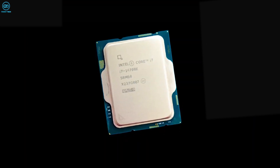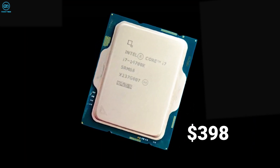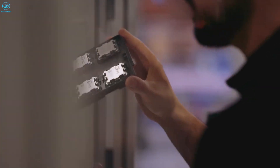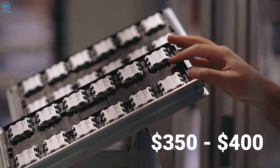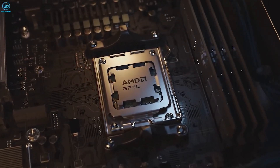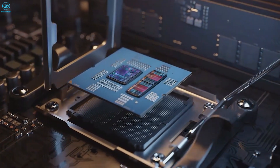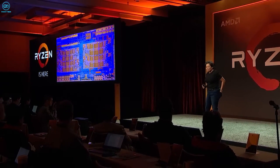As of now, the Core i7-14700K is priced at $398. The Ryzen 7 9700X's price hasn't been officially announced yet, but based on previous generation pricing, we can expect it to be competitively priced in the $350 to $400 range. It's important to consider the total platform cost — while the AMD chip might be slightly cheaper, the potential need for a new motherboard could offset this advantage. We'll need to wait for AMD's official pricing to make a fair comparison.